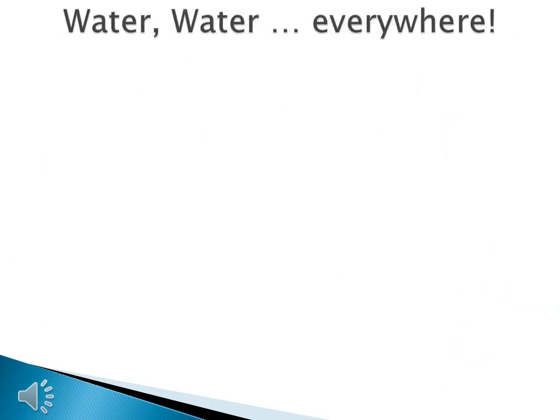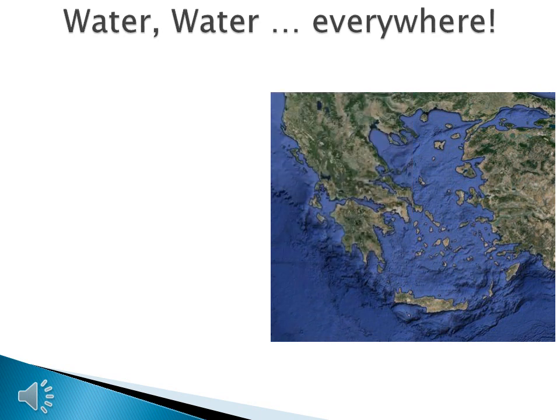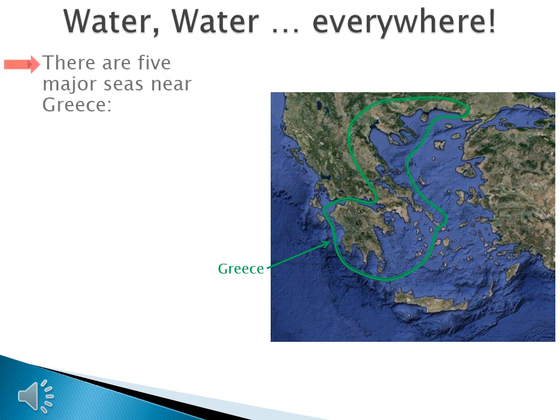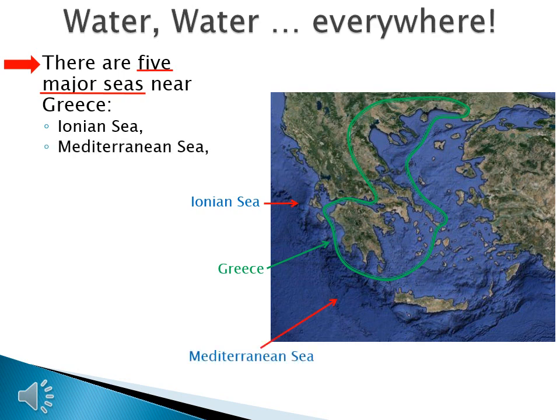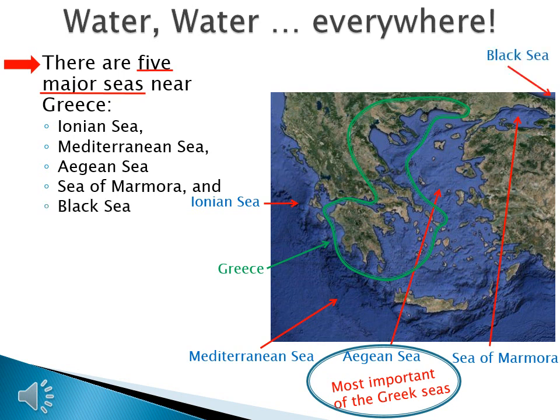In order to understand Greek geography, you need to acknowledge that there is water everywhere. There are five major seas near Greece: the Ionian Sea, the Mediterranean Sea, the Aegean Sea — which is the most important sea in Greek history — the Sea of Marmara, and the Black Sea.